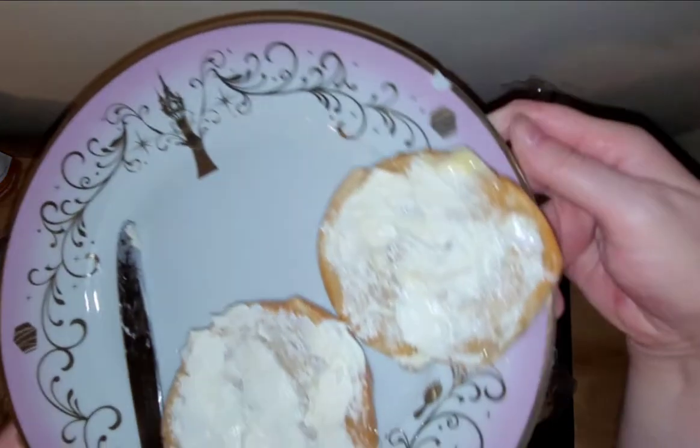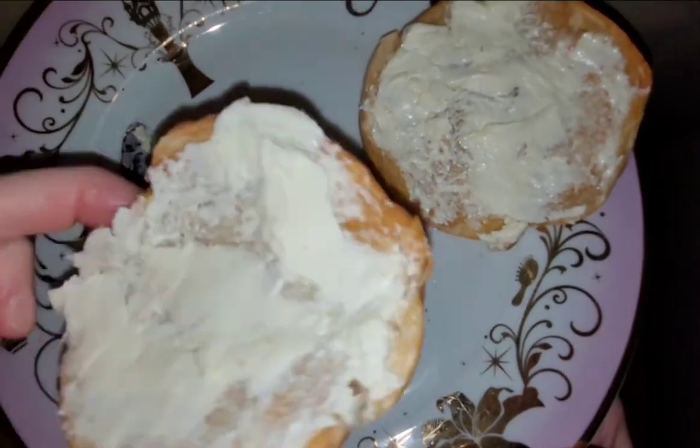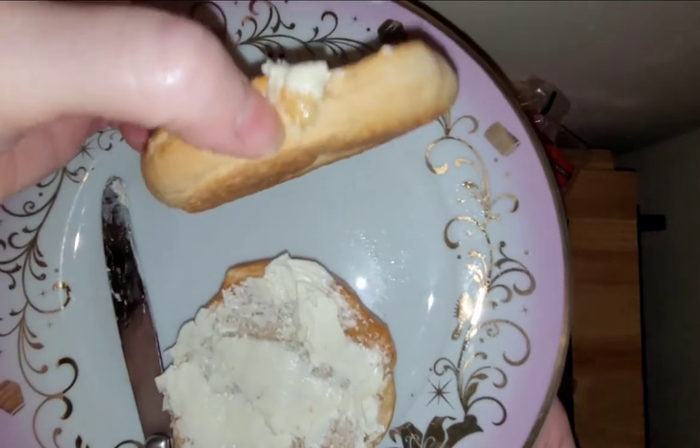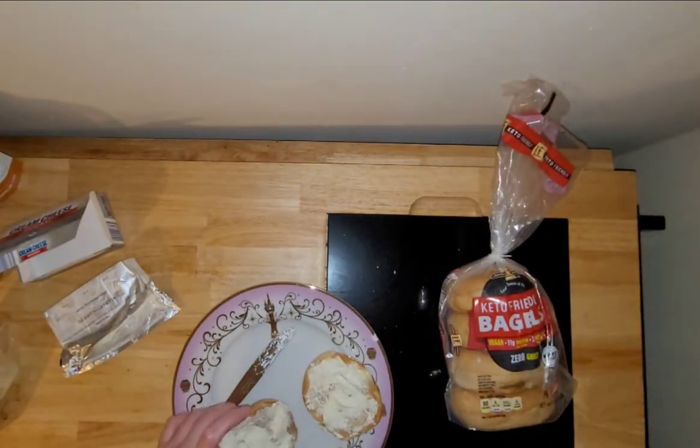Let me let you guys kind of look and see what they look like. Pretty standard, feels pretty regular, like a regular bagel. So let me give this a try and tell you guys what I think.